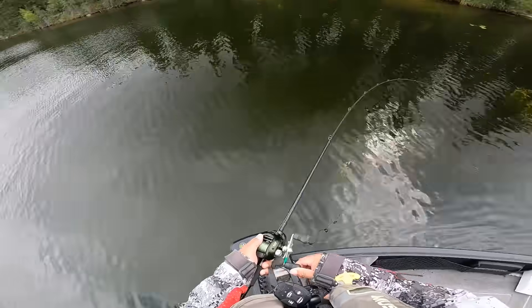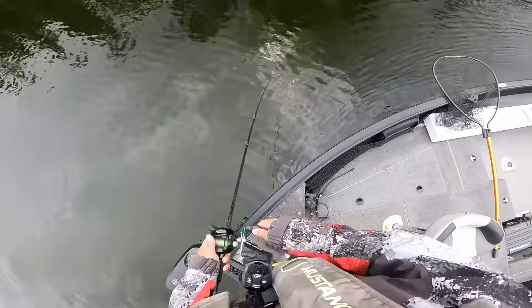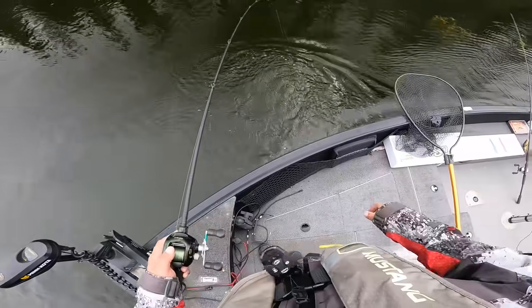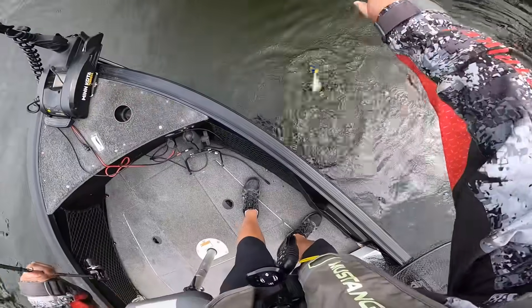Little guy. Almost predicted that with those style of weeds — that's where the other little guys came from. That's all we really found in this little nook, bay, cranny, whatever you want to call it. Just a couple little guys.